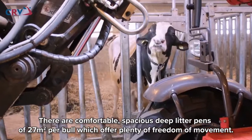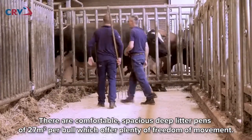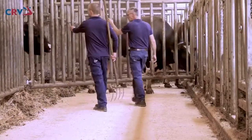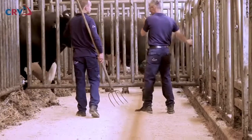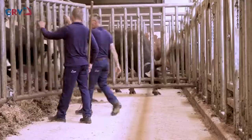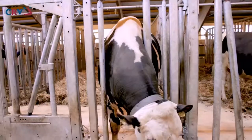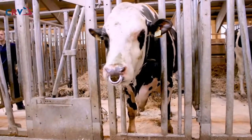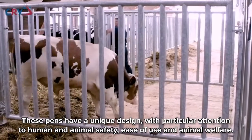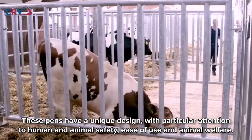There are comfortable, spacious, deep litter pens of 27 square meters per bull, which offer plenty of freedom of movement. These pens have a unique design, with particular attention to human and animal safety, ease of use, and animal welfare.